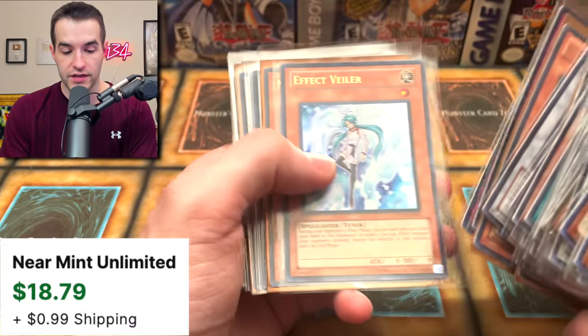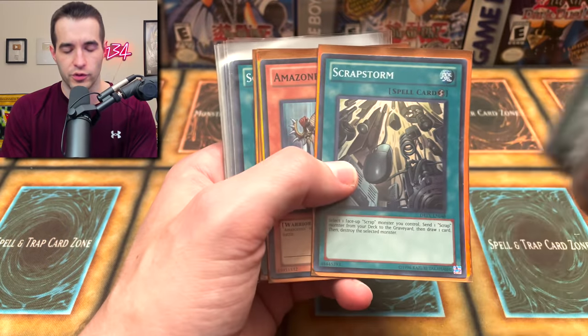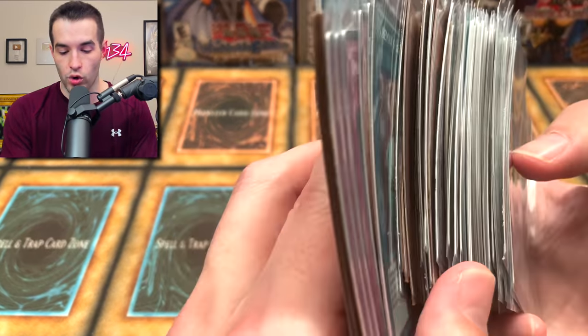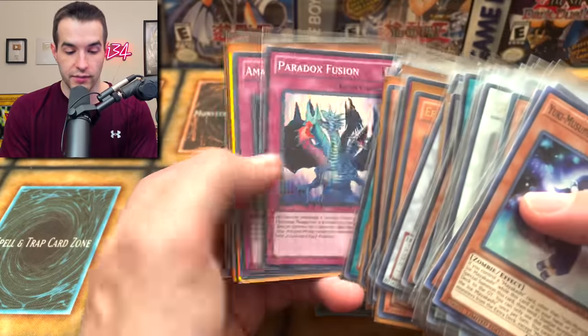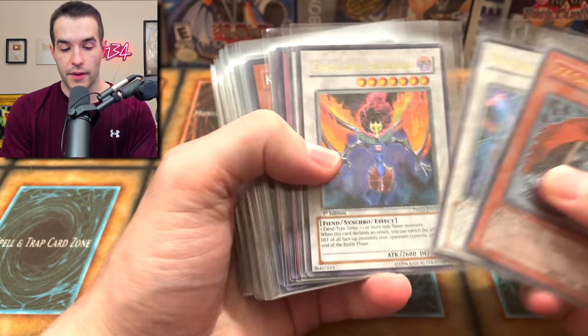Unfortunately I'm not verified there or anything so there's no checkmark, but if you check my description you'll find it. Effect Veiler with Solemn Warning - nice card. Another Effect Veiler - very good card, still to this day over 10 years later after Duelist Revolution. Amazoness Queen very nice, Trident Warrior. Some of this is a little warped but pretty good. Scrap Chimera is actually nice for the dino deck which has the scrap package.